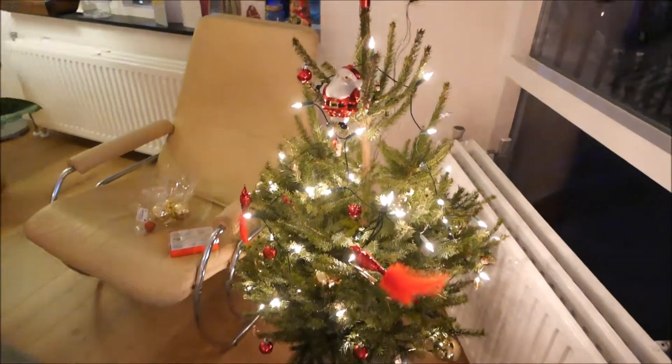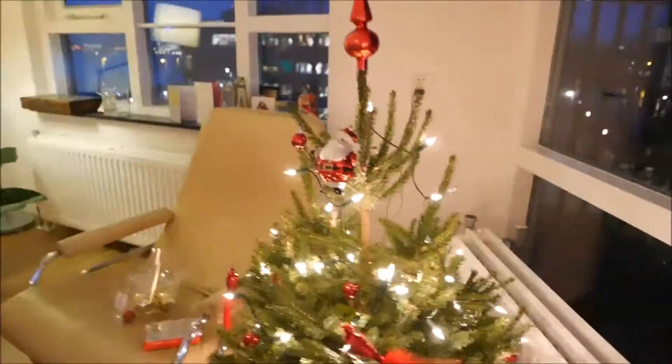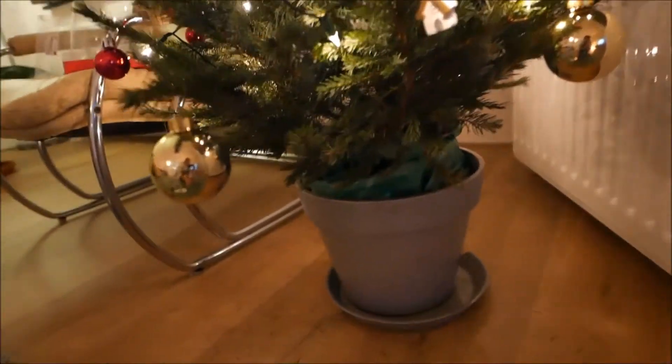The Christmas tree is from Praxis. It's for 15 euros. It is a real Christmas tree and it comes in a green kind of plastic bag. But we put it in a HEMA bamboo pot that we have for our balcony.